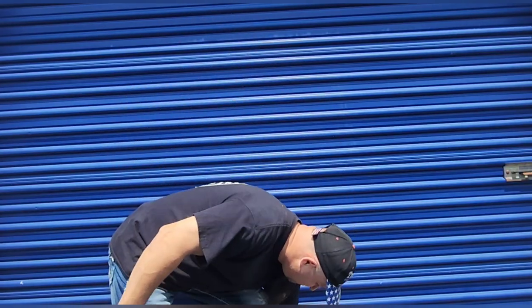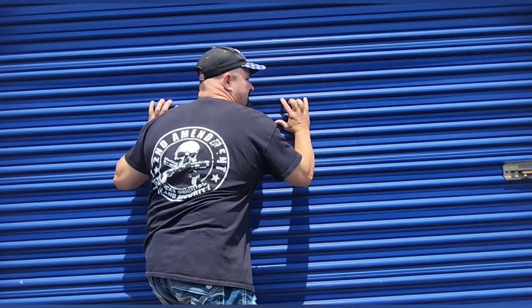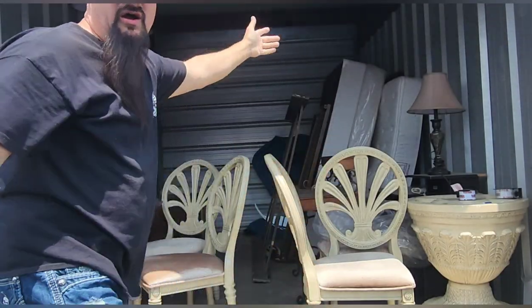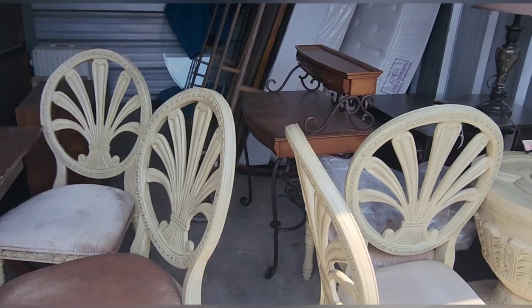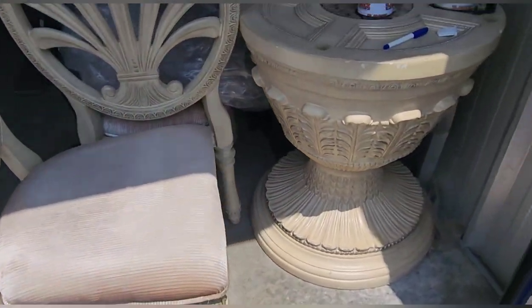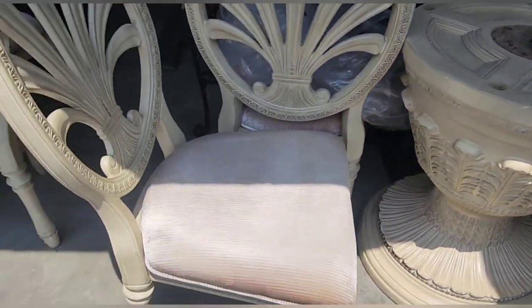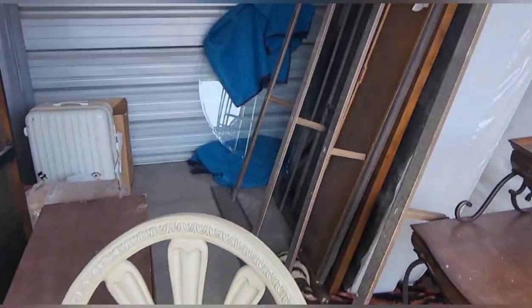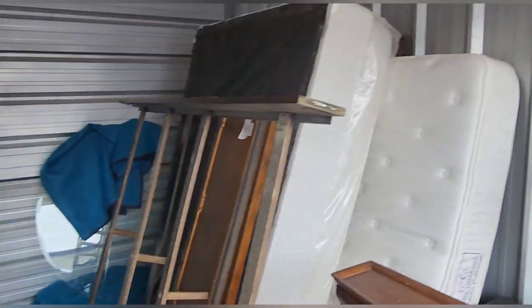Not a whole lot in here, guys. We got a really cool table set — table and chairs. Nice-looking table and chair set. I can see back there is the glass. We have a mattress.